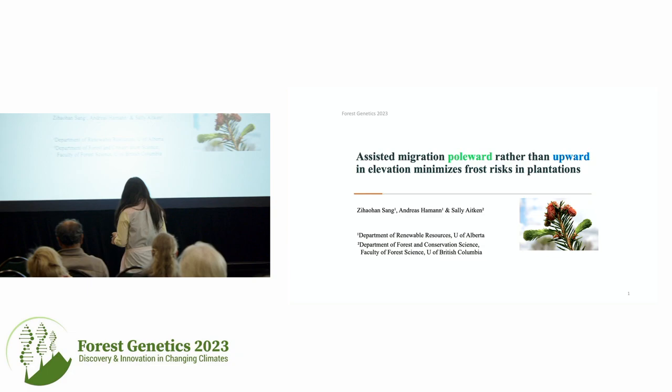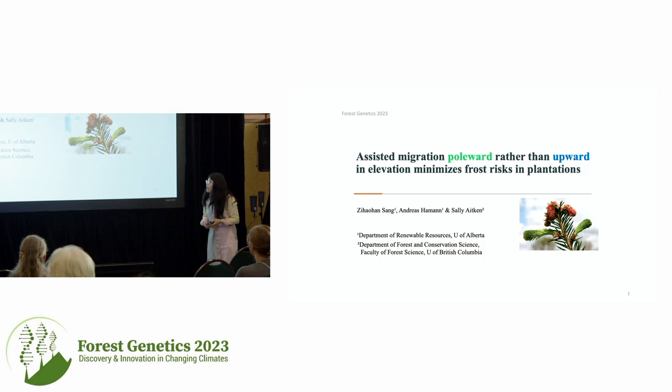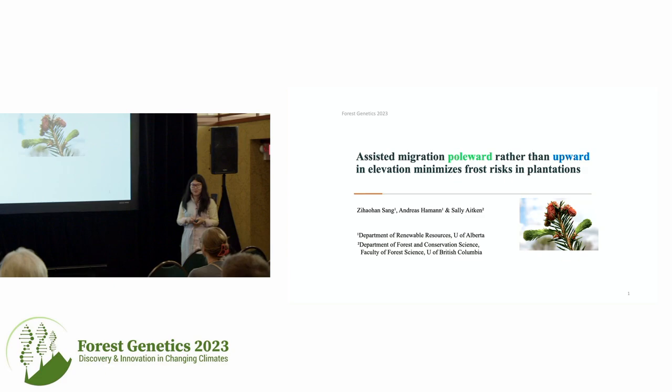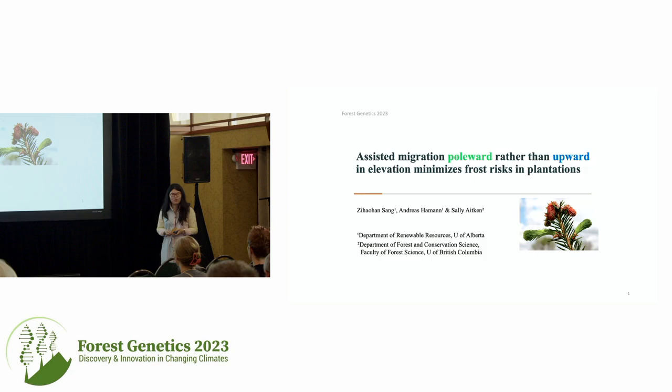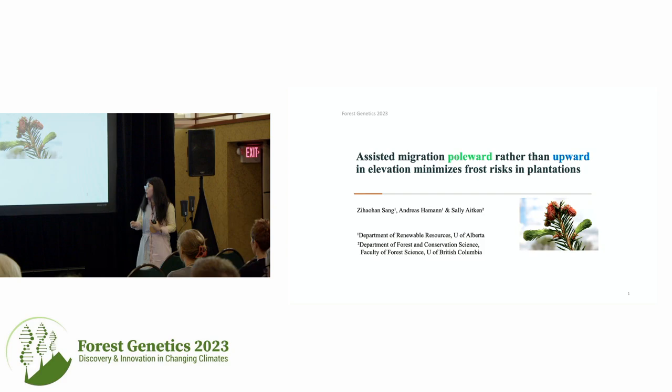Thank you so much. Welcome. Today my presentation is about assisted migration and trying to quantify the frost risk that may be caused by it. This is a project I finished in my PhD just over a year ago, but hopefully it can start a conversation to not only look at genetic increase but also at potential risks.